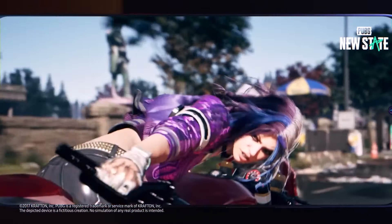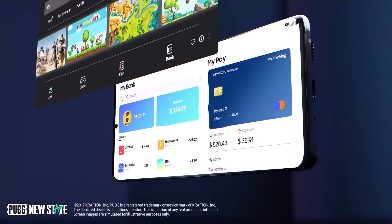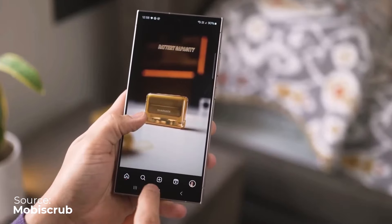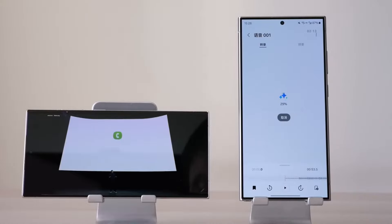It would be great if Samsung focused on improving the Exynos 1480's neural processing unit (NPU), which would let them bring Galaxy AI features to mid-range devices. Though Samsung might keep Galaxy AI features exclusive to flagship phones for another year or two in order to sell more of them.